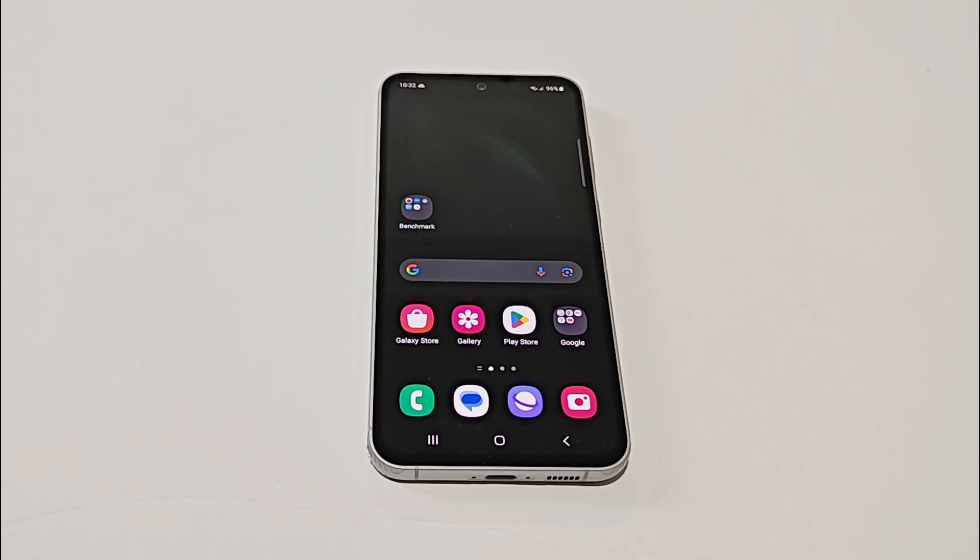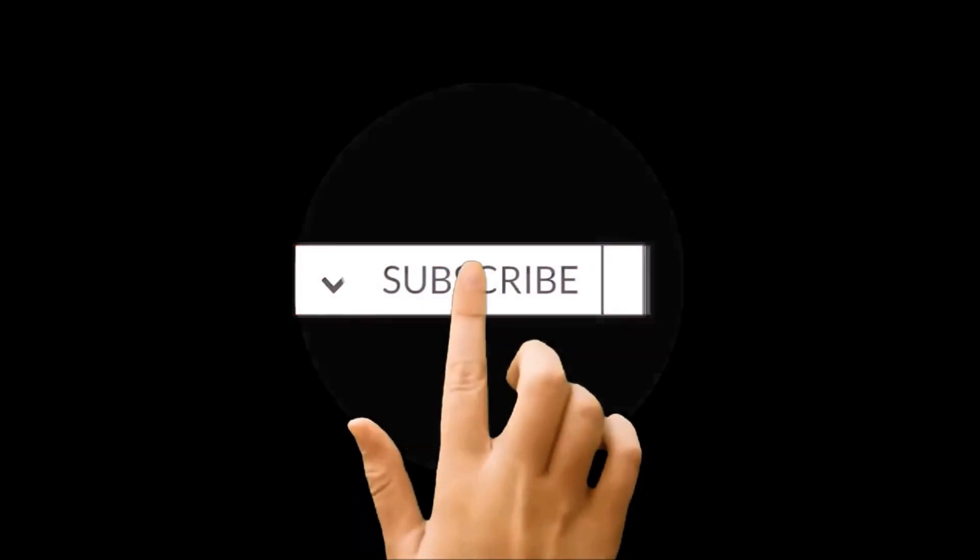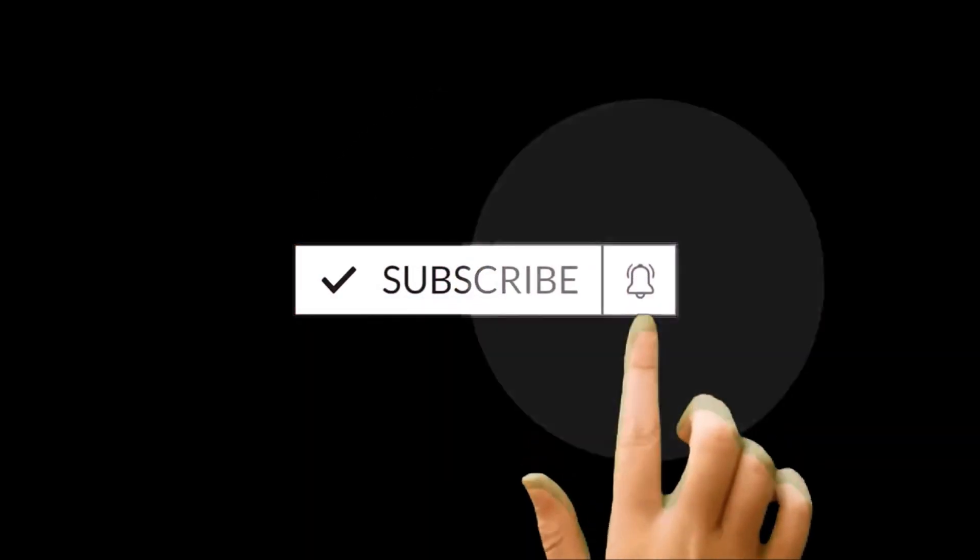What's up guys, this is Sean Heather and in this video we are going to have a quick look at benchmarking test results for the Samsung Galaxy S23 FE running on the Exynos 2200 processor, to give you an idea of how good the performance of the device is going to be.